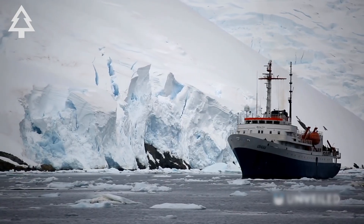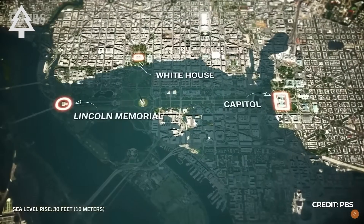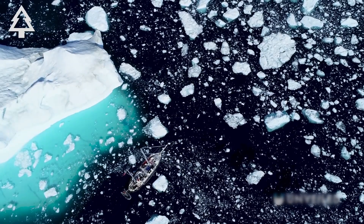The Thwaites Glacier may not collapse tomorrow, but it is melting. And as it melts, it's quietly rewriting the map of the world. We won't stop that by looking away. We stop it, or slow it, by paying attention.